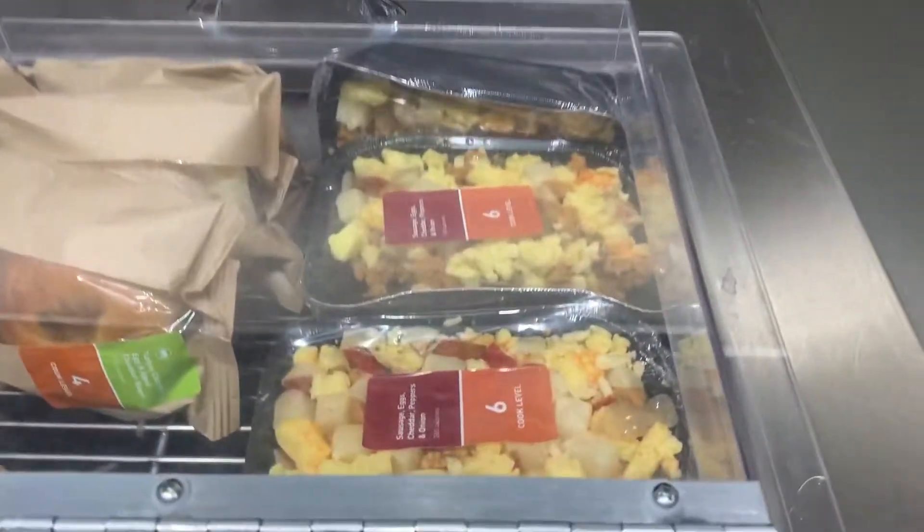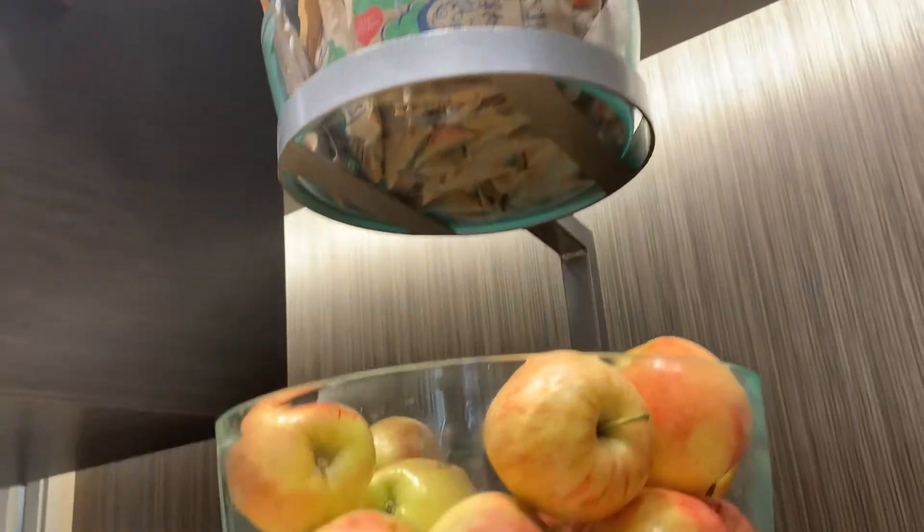You got hard-boiled eggs with breakfast sandwiches and omelets and these little breakfast bowls. You got the microwave to cook them in. You got fruit and instant oatmeal.